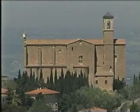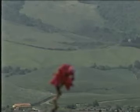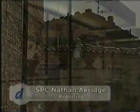Hello and welcome to Destinations. I'm specialist Nathan Akerage. This week we'll take a look at the beautiful city of Volterra in the Tuscan region of Italy. Volterra is nestled in the rolling hills to the southwest of Florence. Its rich history includes being an important part of ancient Etruscan trade and art.